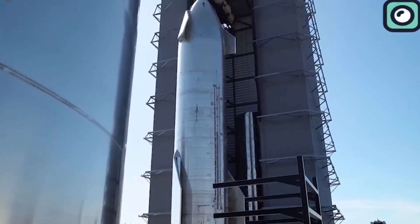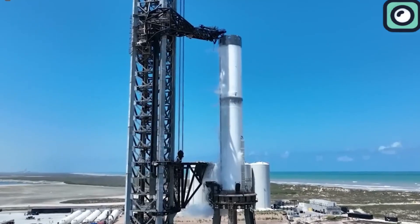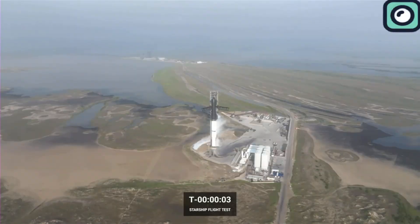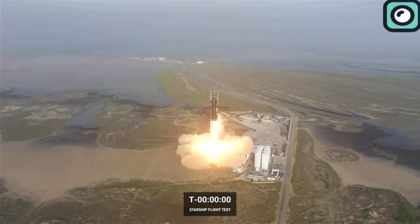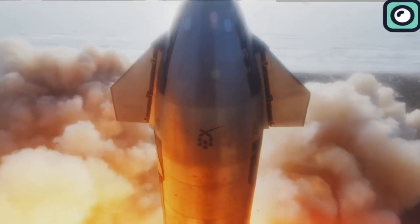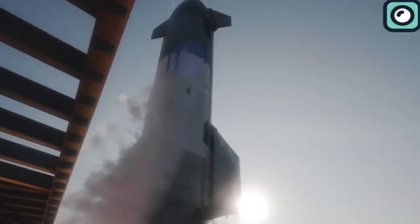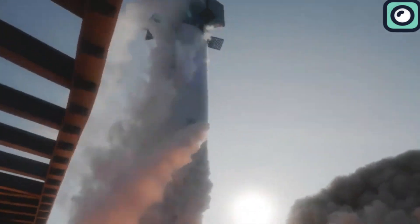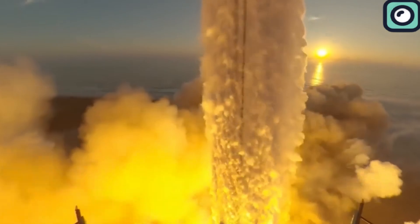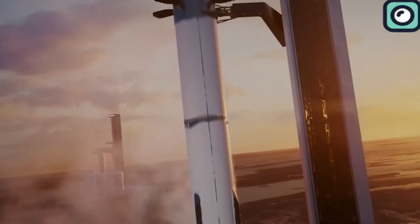The fourth test flight of SpaceX's Starship is planned for early May 2024. Unlike the first three flights, which focused on various aspects of flight dynamics and system integrity, the fourth flight aims to enhance and test re-entry procedures and improve landing techniques to ensure both the Super Heavy booster and Starship can be recovered successfully. SpaceX's president indicated that this flight will concentrate on perfecting re-entry and landing processes rather than deploying payloads like satellites.